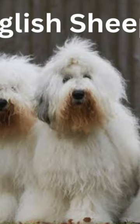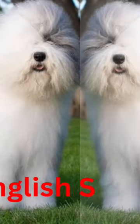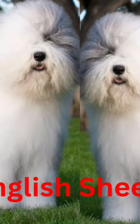Did you know? Prince Eric's companion, Max, in Disney's The Little Mermaid is an Old English Sheepdog. Old English Sheepdogs have also been featured in several Jim Henson creations.